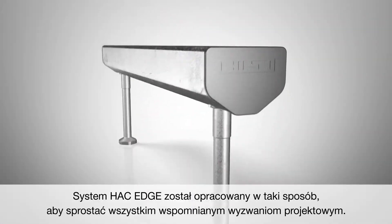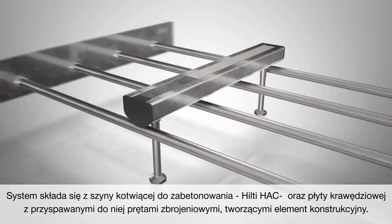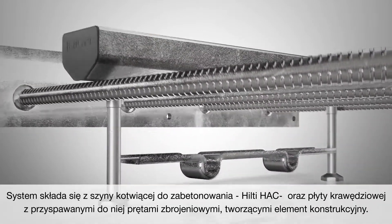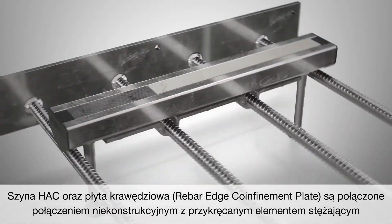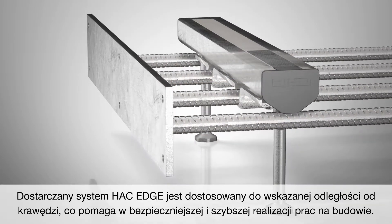Hack Edge is engineered specifically for these design challenges. It consists of a Hilti Hack cast-in anchor channel and an edge plate with structurally welded rebars. The Hack and the rebar edge confinement plate are non-structurally connected with a screwed-on brace. Hack Edge is supplied with a specified edge distance, helping to make the on-site work safer and quicker.